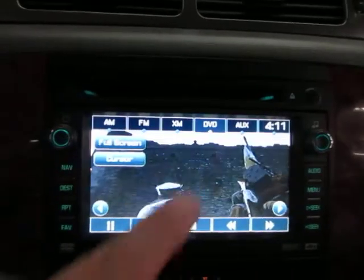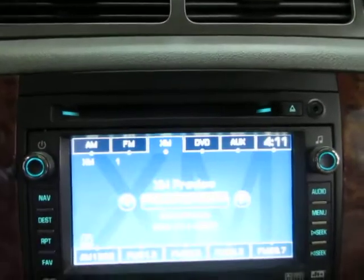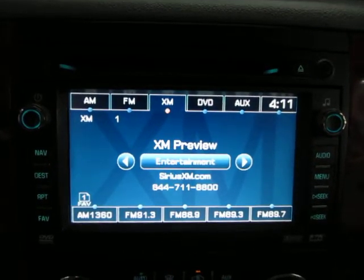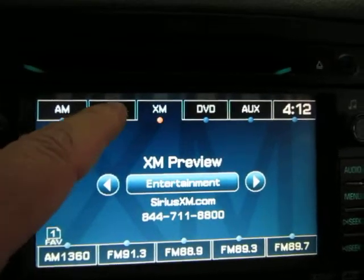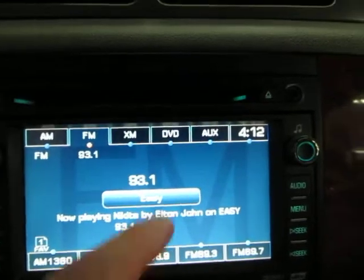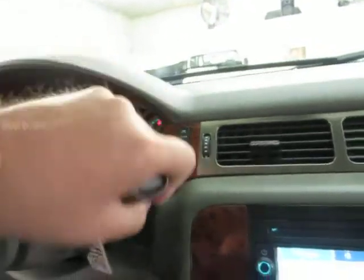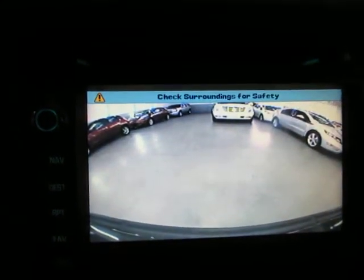You also have FM and AM. To go back to DVD mode you would press here. To put on navigation, press NAV — there's your factory navigation. If you put the vehicle in reverse you get the color backup camera, and along with the parking sensors that should help you avoid any accidents when backing up.